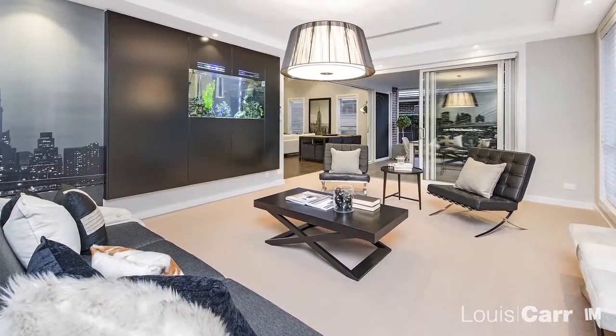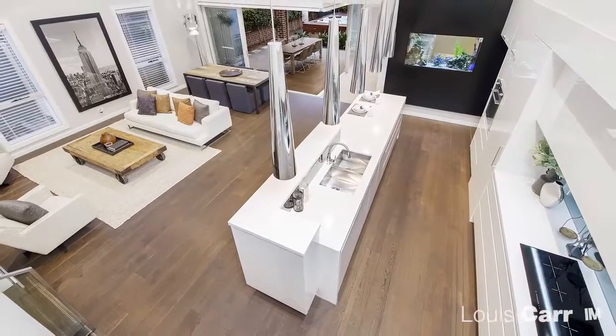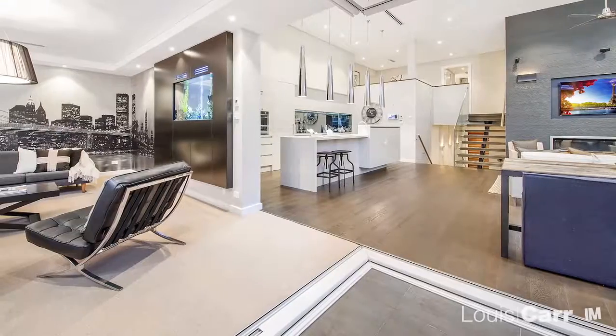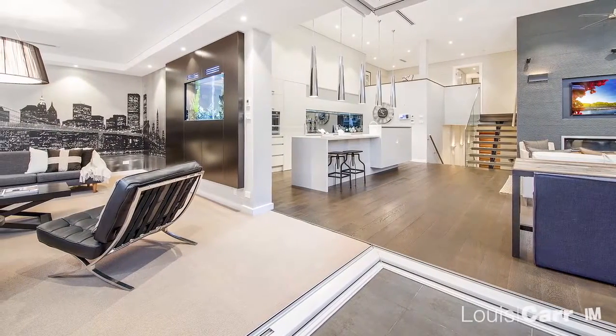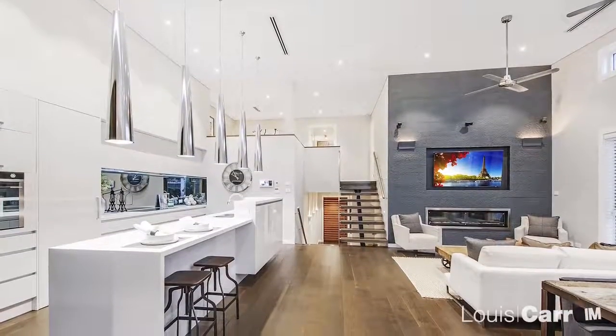On arrival you will appreciate the size of the living spaces that set the tone for the rest of the home. Architecturally designed, you will immediately note the layout has been made to cater for modern living. At the heart of the home, the chef of the family will enjoy the expansive modern kitchen.